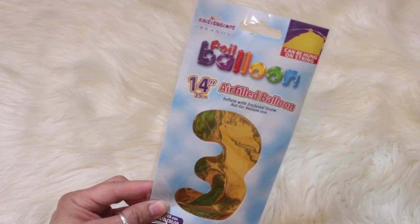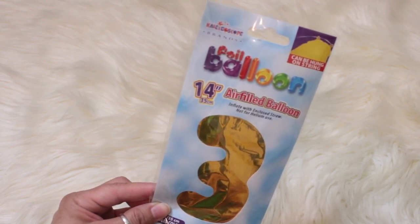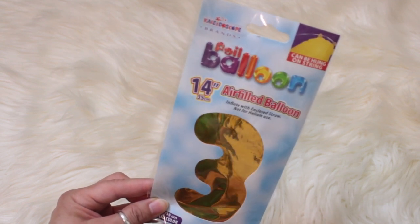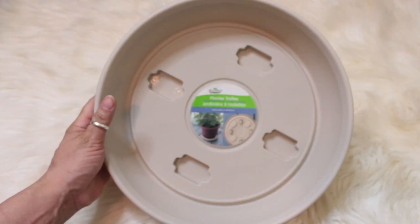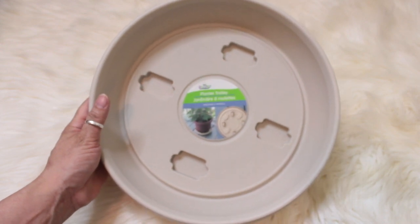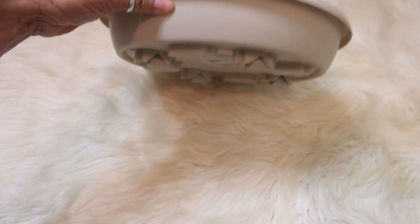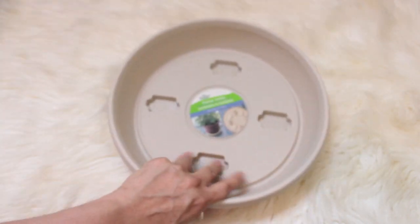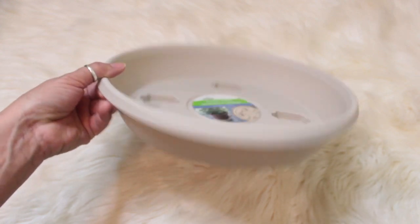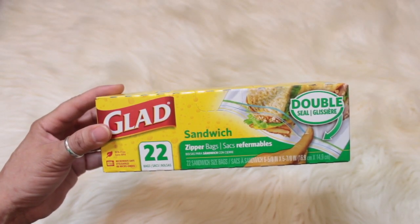I figured I'd get the gold number three just to have on hand for when Ava turns three. I also needed one of these planter trolleys for my new snake plant — it has wheels on the bottom. They have different colors; I just picked up the neutral. I also picked up Glad zipper sandwich bags — you get 22 in here.